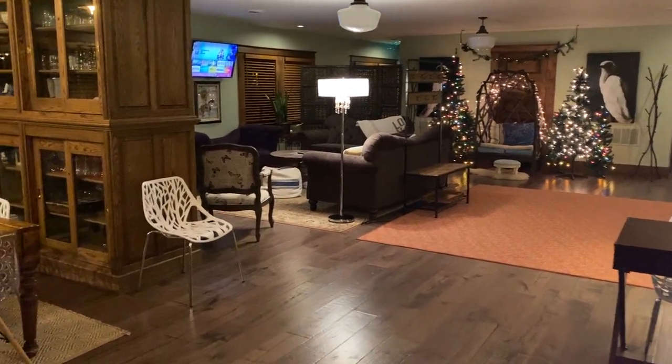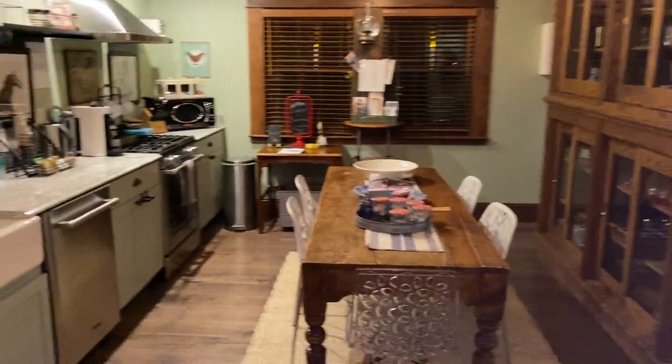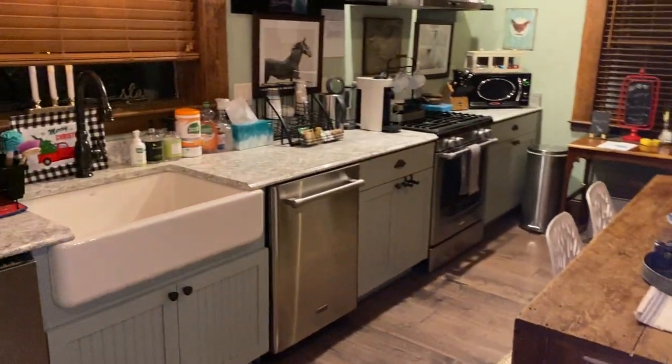Welcome to the Carriage House Loft & Suite. We're going to give you a little tour before we do guest check-in here very shortly.